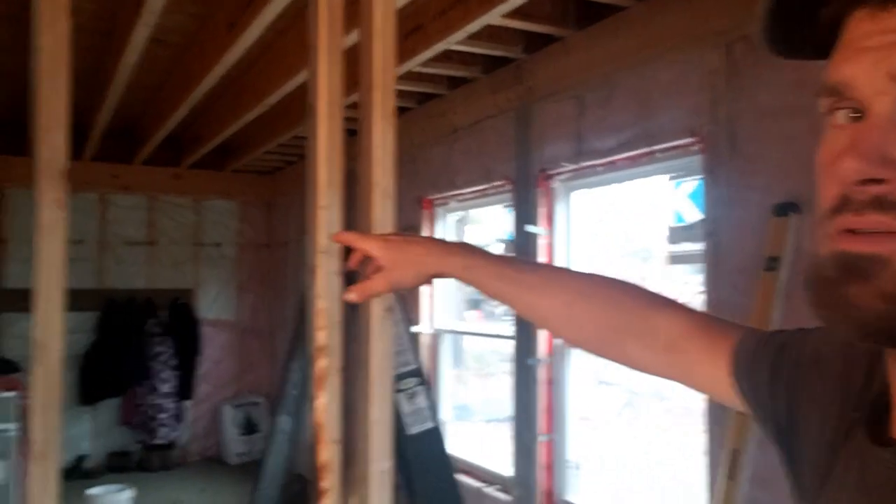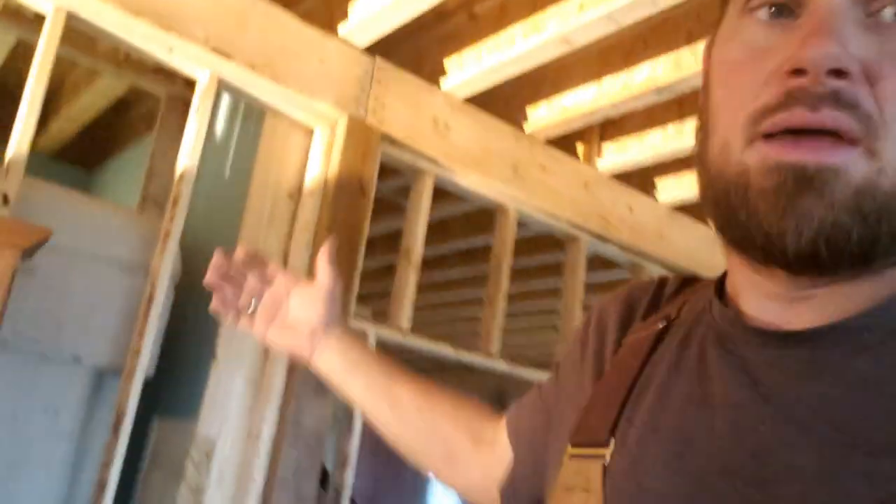Over here we're just putting a doorway in, so Wes and I are framing that right now. On the other side I don't have any 2x6 right now, so I'll have to wait on the other side of the office. But we can go ahead and drywall these walls on the inside. On this side we haven't decided what we want to do yet, so we're not going to drywall anything. We need to get our framing inspection yet, so I can't really cover any of this up.